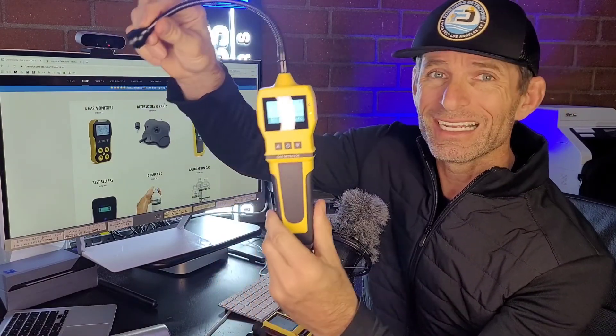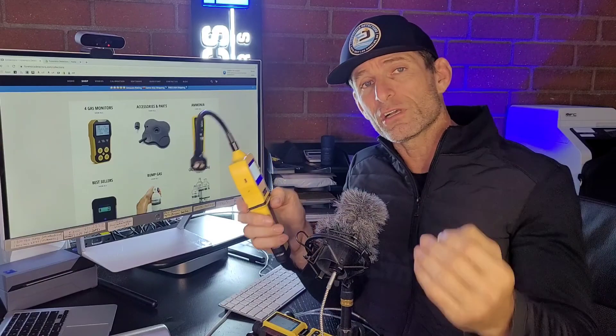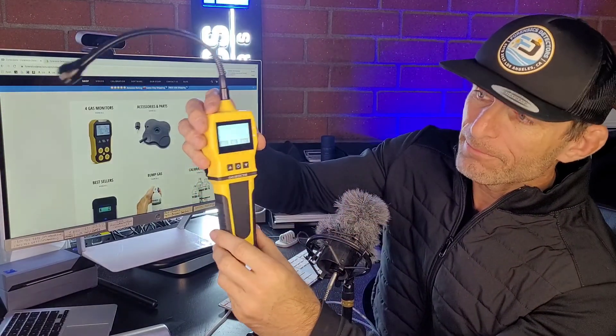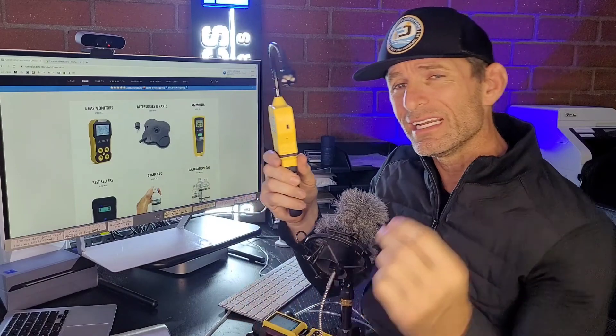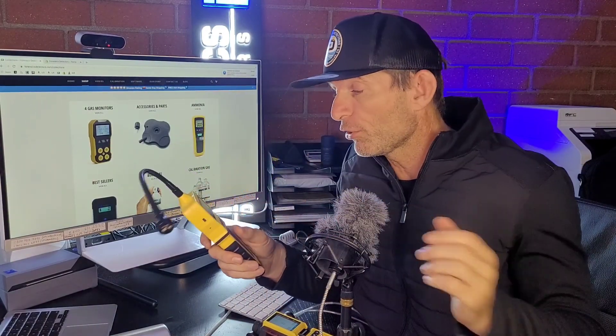This is a gas leak detector with a gooseneck. The sensor is on the side over here. This gas leak detector is for the purpose of detecting natural gas, methane, and propane when you're undertaking a home inspection. This is our model 90E monochrome screen, and it's super sensitive — parts per million resolution — so it can detect those very small gas leaks in various parts of the home.